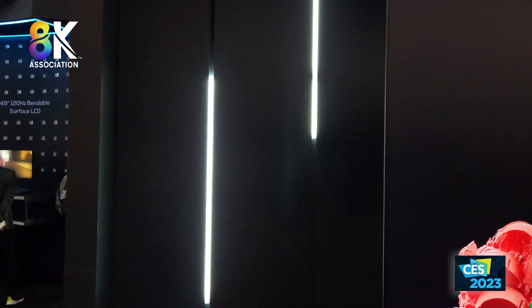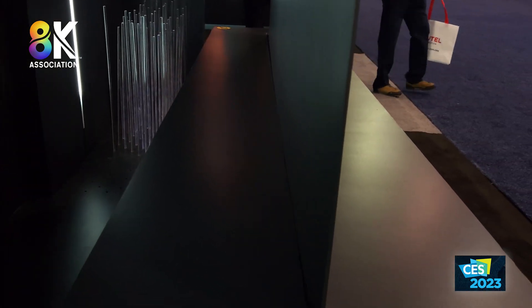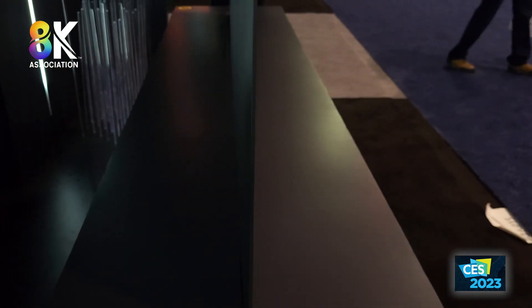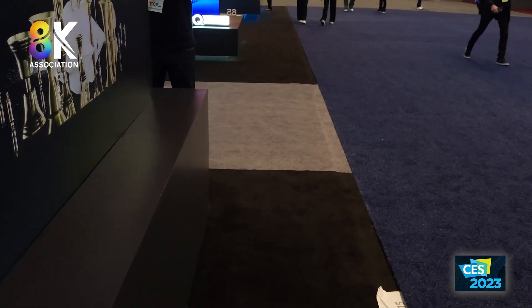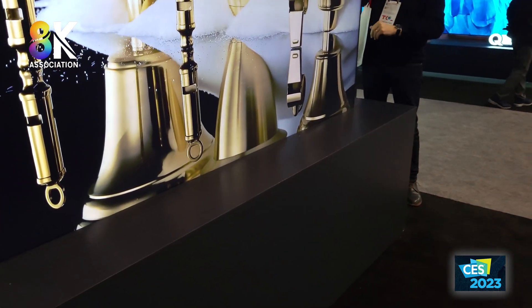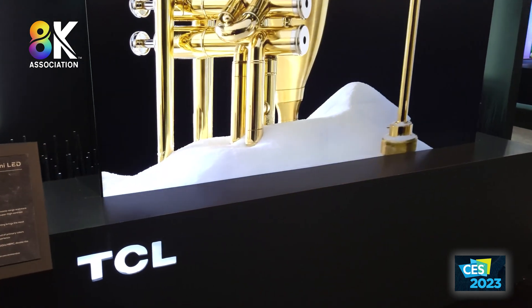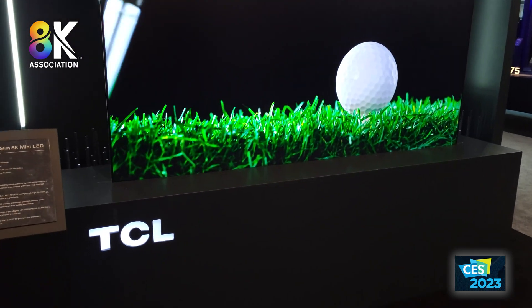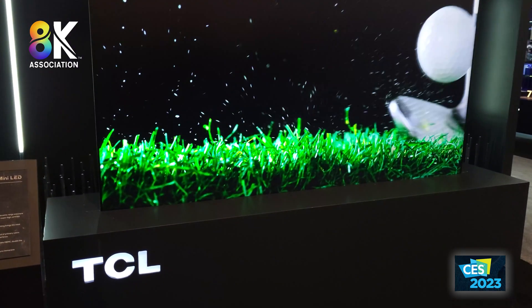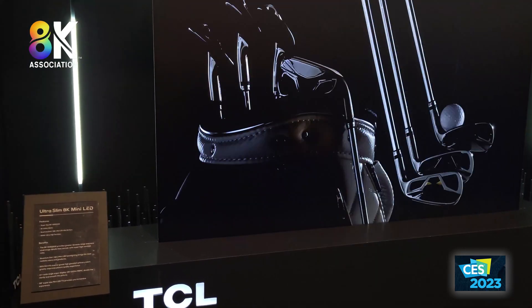Coming around to the side, you can see just how thin this is — about a quarter of an inch, roughly 2.9 millimeters. One of the concepts they have for packaging this, because it's kind of fragile, is integrating it with a soundbar on the bottom and basically dropping the TV on top of that to create a nice unified solution that can be flush to the wall.